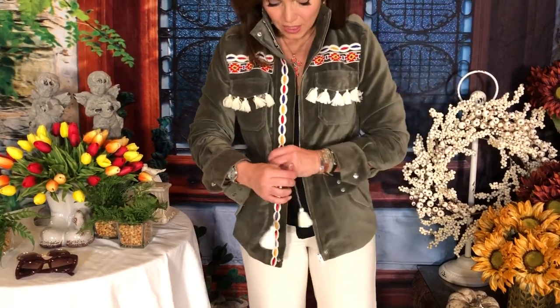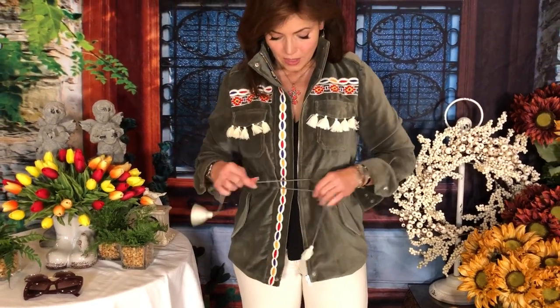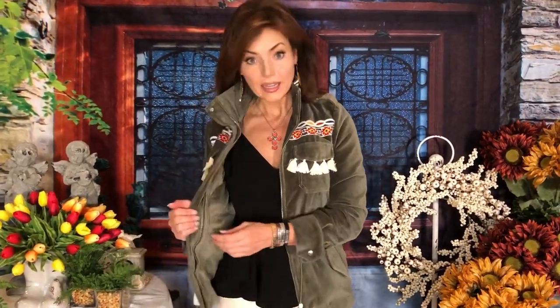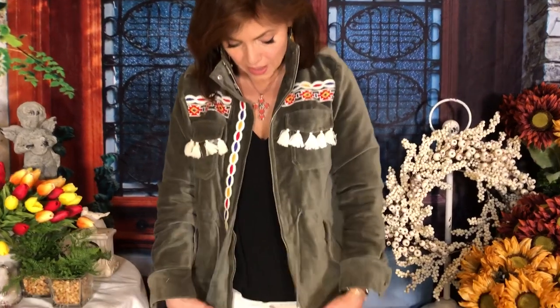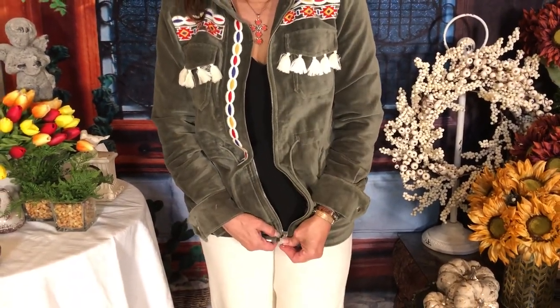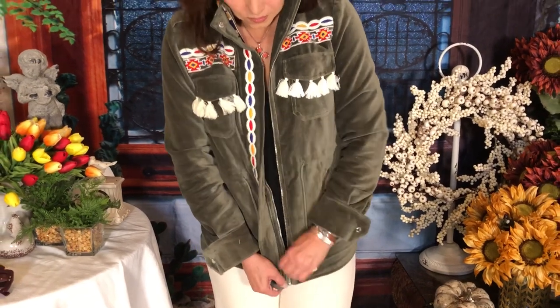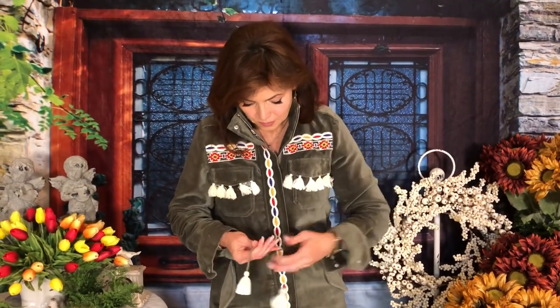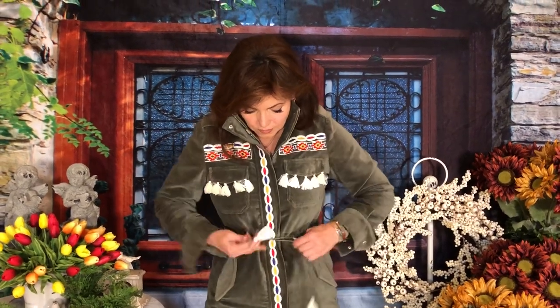It does have a drawstring at the waist, so if you want to pull it in to get a slimmer look at the waist you absolutely can, or just leave it so it goes straight. It's fully lined, which is great, and it zips up the front so if you want to zip it you can absolutely do that and then tie it — completely up to you.